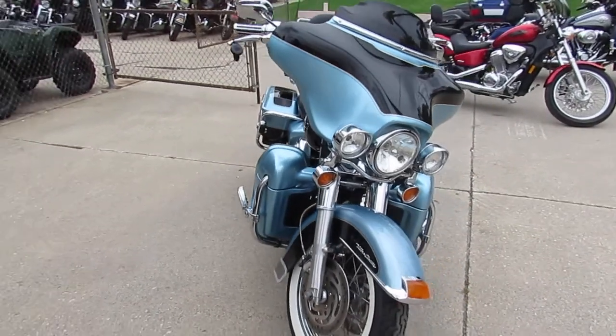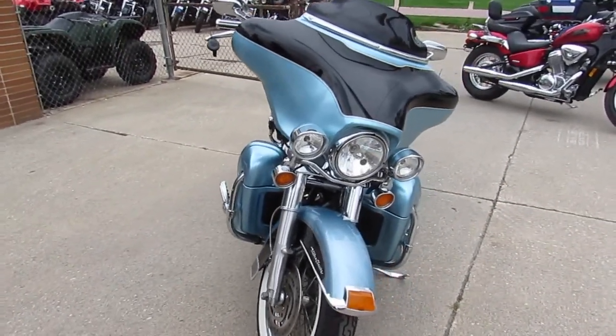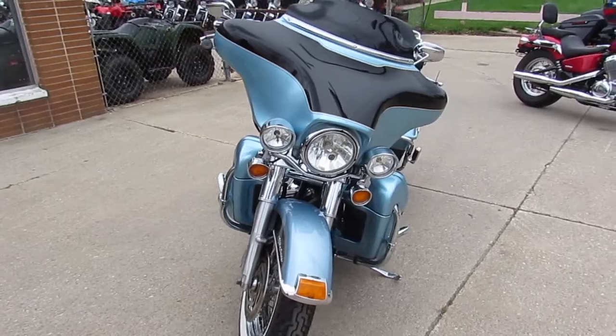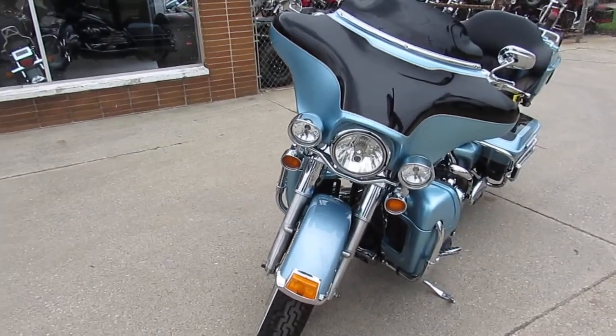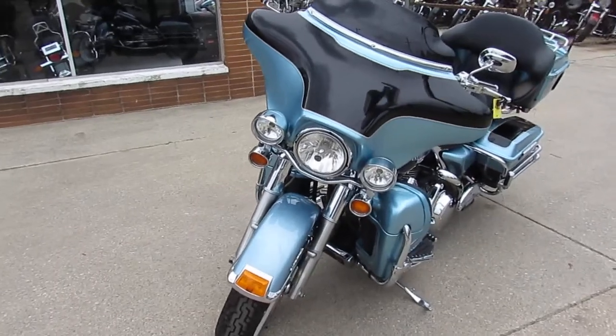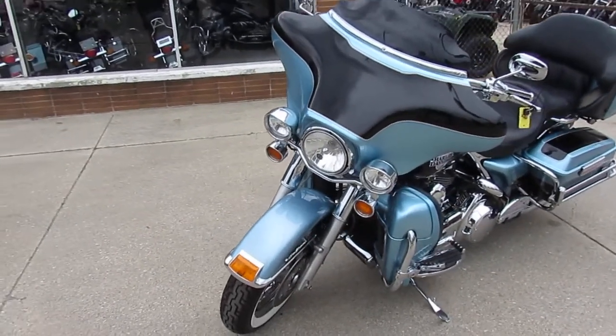This one here is a 2007 Harley Electroglide for sale. 18,736 miles guys — you heard that right, 2007 with 18,736 miles. This one's perfect.